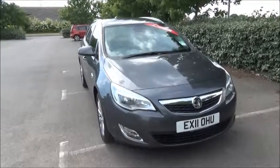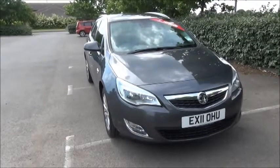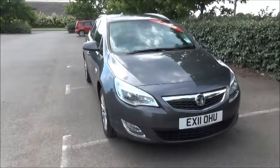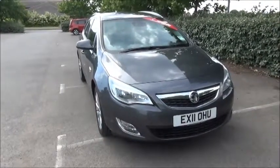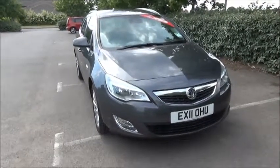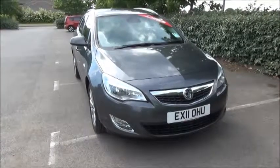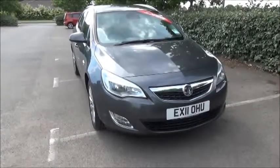Welcome to Now Vauxhall. Here today we have a Vauxhall Astra Estate 2 litre CDTi engine, 5 door fitted with a manual transmission, finished in technical grey. The car was registered in April 2011 and as you can see is on an 11 plate. The car has a warranted mileage of 33,873 miles.